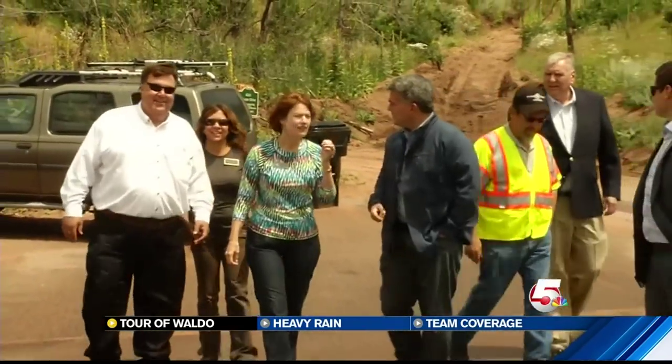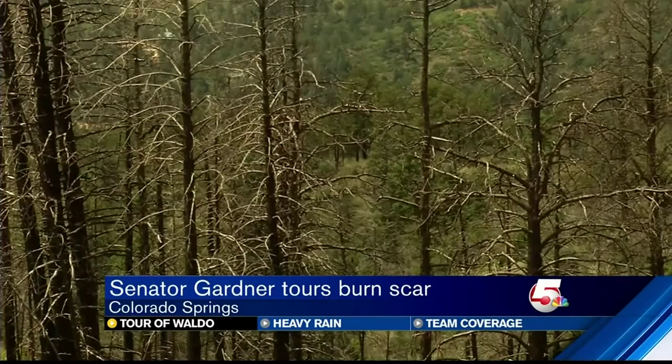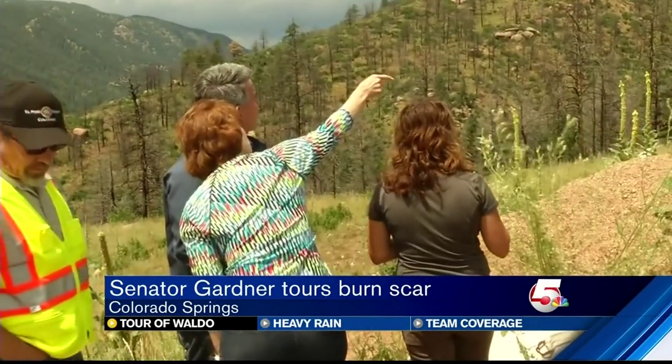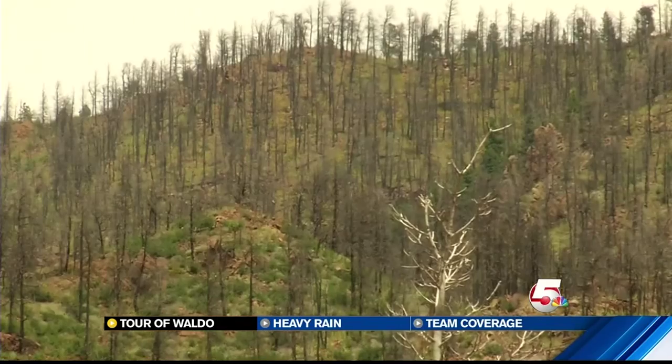We weren't the only ones keeping an eye on the burn scar today. Senator Cory Gardner was in town for a tour of the Waldo Canyon burn scar, more than three years after the wildfire. He says it's clear a lot of work has been done, but they have a long way to go. He's also fighting some old policies in Washington with an East Coast bias. Gardner says disasters in the West are just different — in the West, it's not just a fire that you get with the fire, it's a flood that you will get because of the fire. We have to have policies that recognize that, and funding policies that provide flexibility in our resources to address the needs of both the fire and the floods that will come as a result.